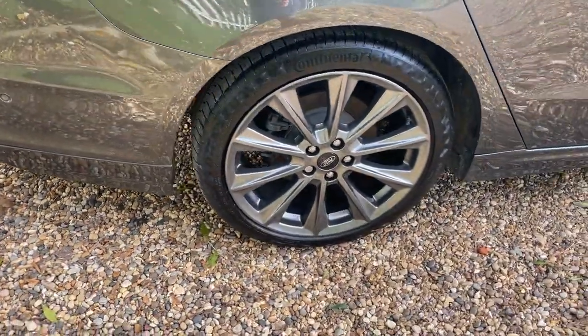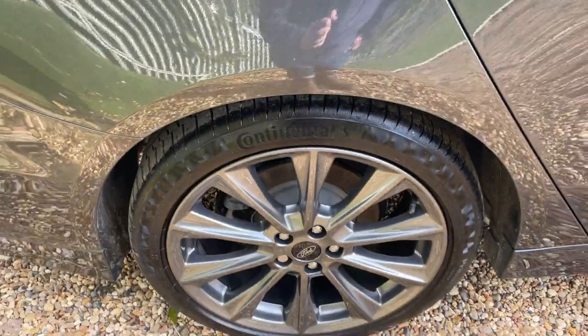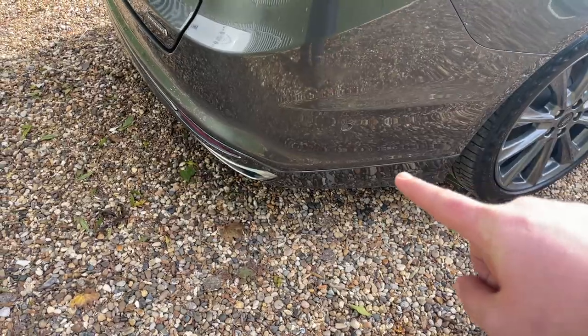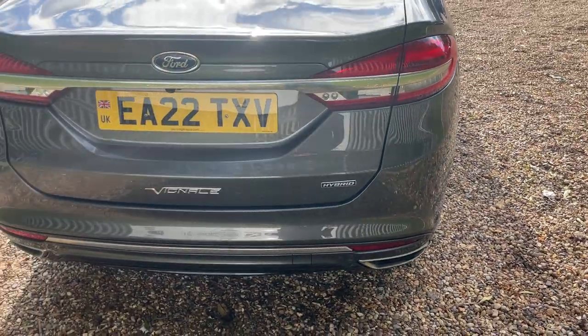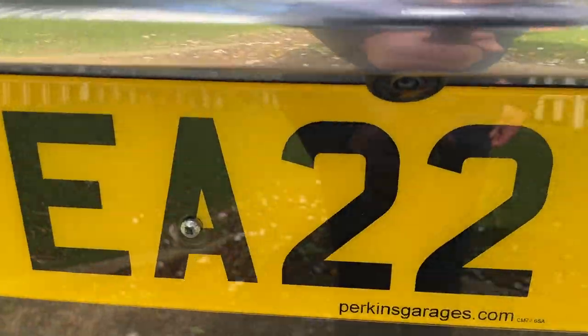Coming round to the offside rear, we can see another beautiful alloy wheel. This vehicle has rear discs, and again we have parking sensors all the way around the rear bumper to aid the park assist. The rear parking sensors are complemented beautifully with a high definition reversing camera.